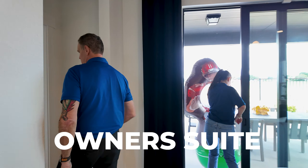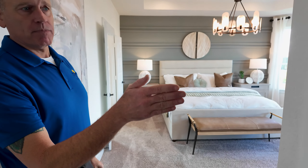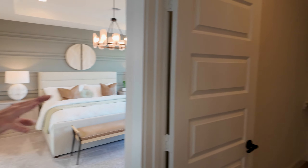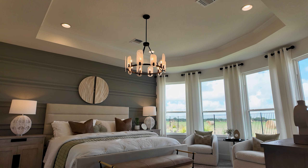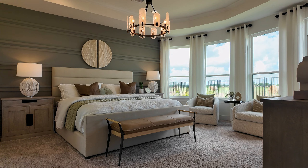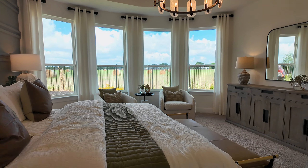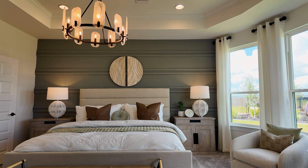Heading into the owner's suite — this is probably our biggest owner's suite. It has two closets. This is actually your smaller closet. We also have an optional bay window here, which is really nice — it kind of bumps everything out and gives you a fourth window. That is beautiful. I love these bay windows, you can't go wrong with them.